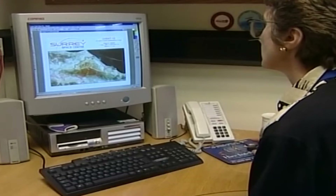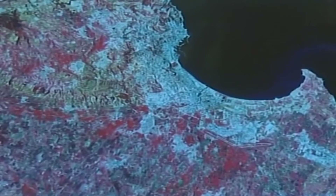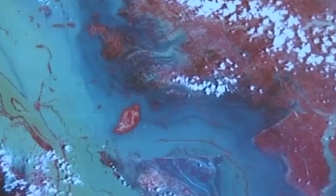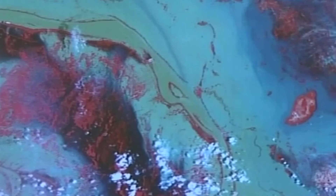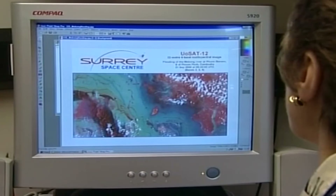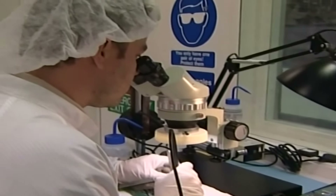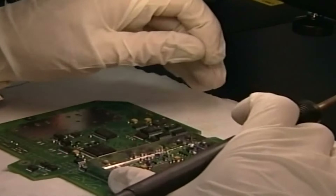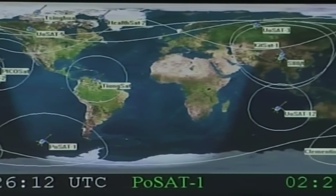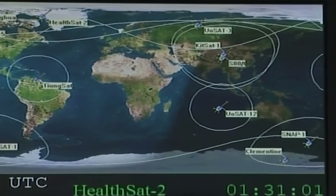Conventional satellites pass a particular point on Earth only every few days. The network of small satellites in low orbit, however, can beam back constantly updated images of an unfolding disaster, like the Mekong River flood in Cambodia from September 2000. The advantages of small satellites are that they can be manufactured much more quickly and cheaply, meaning more of them can be put into orbit. This project will be called the Disaster Monitoring Constellation.